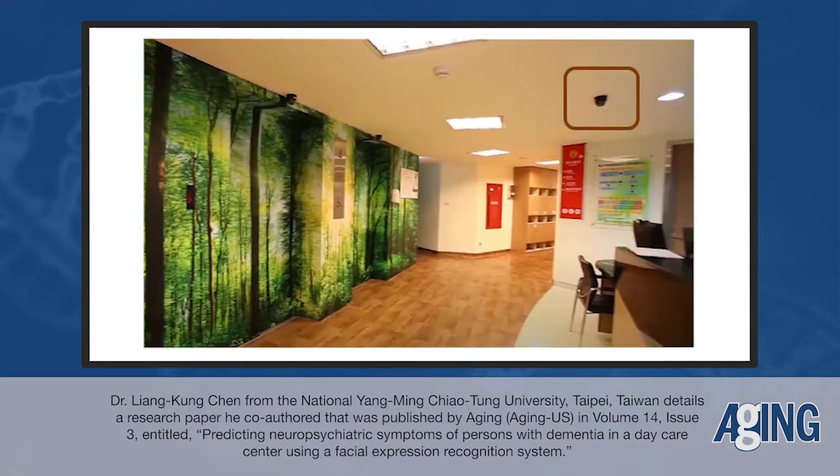That is a relatively small daycare center, more focused on research and education purposes. The overall capacity of the daycare center is about 30, and about 23 of them participated in this study after informed consent. We decided to use cameras on the ceiling to capture their facial expressions during their daily activities, to see whether we could capture facial expression features to identify BPSD.